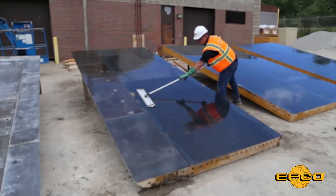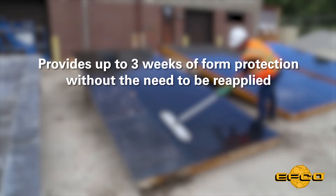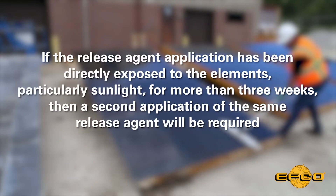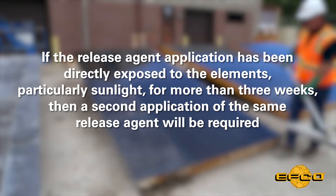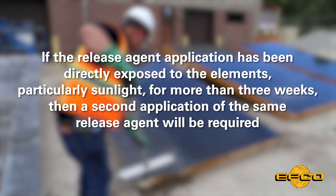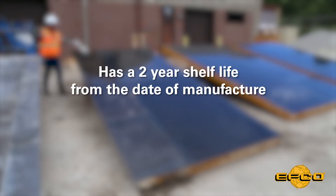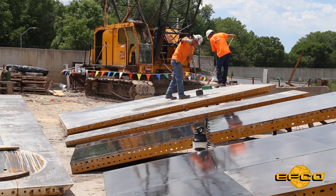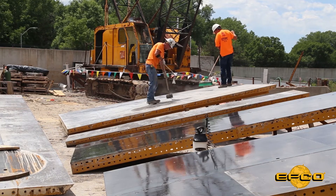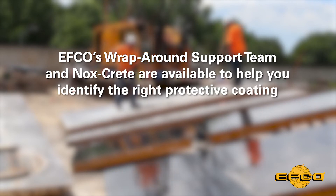EFCO Form Release by Noxcrete has been designed to provide up to three weeks of form protection without the need to be reapplied. If the release agent application has been directly exposed to the elements, particularly sunlight, for more than three weeks, then a second application of the same release agent will be required. EFCO Form Release by Noxcrete has a two-year shelf life from the date of manufacture. When the formwork needs to be stored outdoors for longer periods of time without pouring concrete, EFCO's wraparound support team and Noxcrete are available to help you identify the right protective coating.